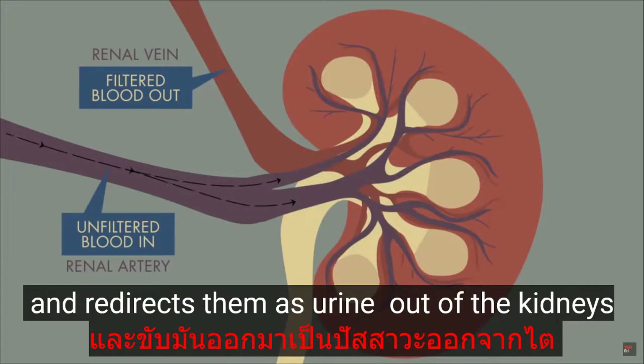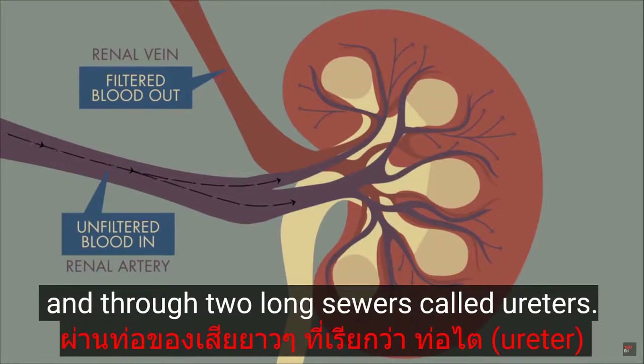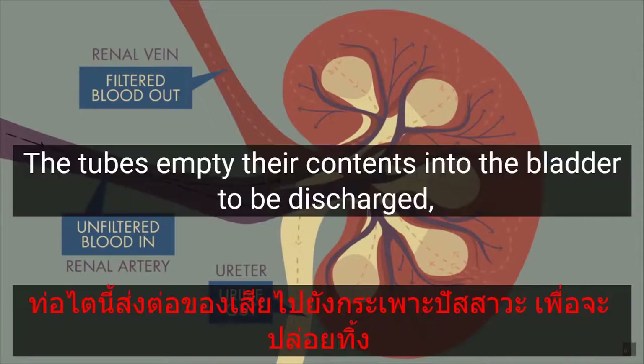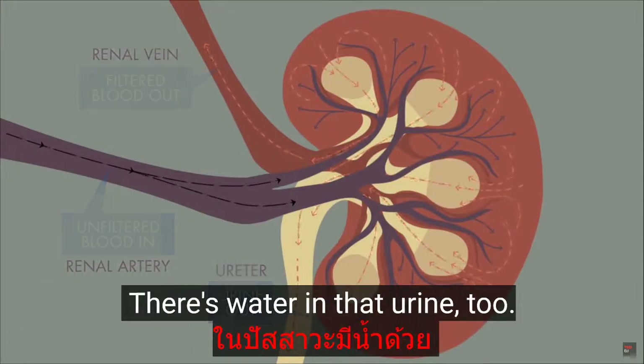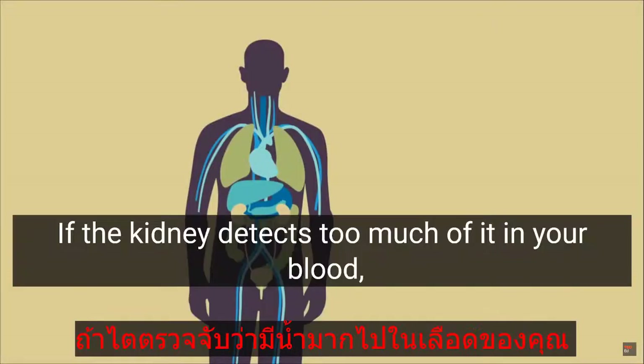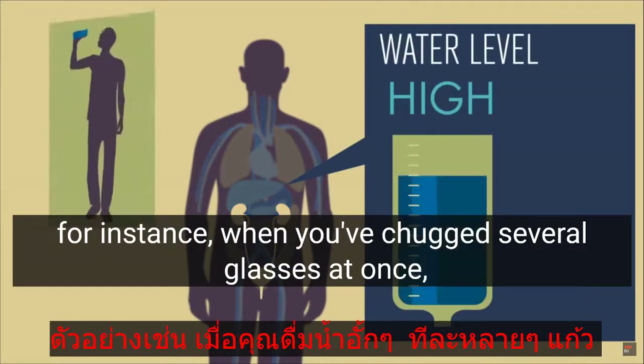The tubules sense compounds the body doesn't need, like urea leftover from the breakdown of proteins, and redirect them as urine out of the kidneys and through two long sewers called ureters. These tubes empty their contents into the bladder to be discharged, ridding your body of that waste once and for all. There's water in that urine too.